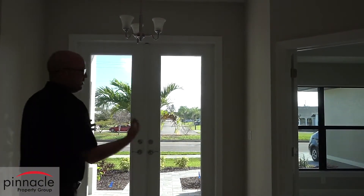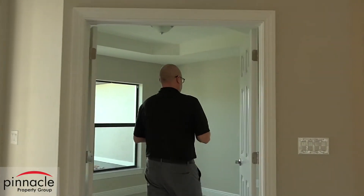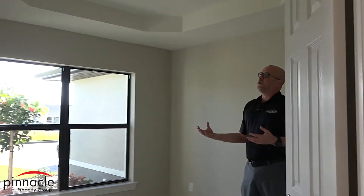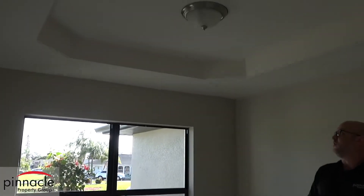We can also go into the den area, which works great for an office. You have plenty of natural light coming in, and another beautiful tray ceiling in here as well.